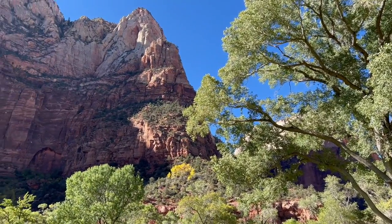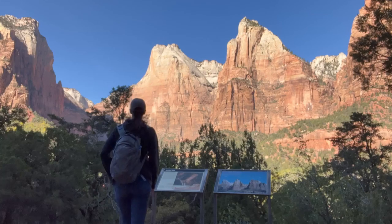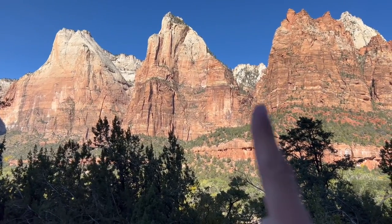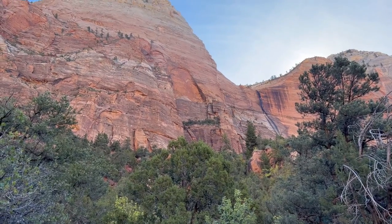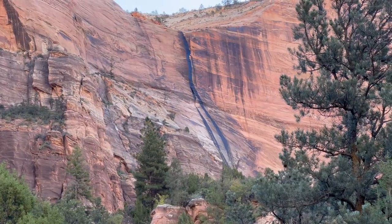You should book the lodge in advance, as it fills up pretty quickly especially in the summer season. One of the first stops in the park is the Court of the Patriarchs, where you get a chance to see three towering peaks from a short trail above the tree line — Abraham, Isaac, and Jacob — named after the biblical figures in the Old Testament. This is also where you learn how runoff water down the canyon walls leaves tracks and stains, which you will see a lot of as you explore the park.